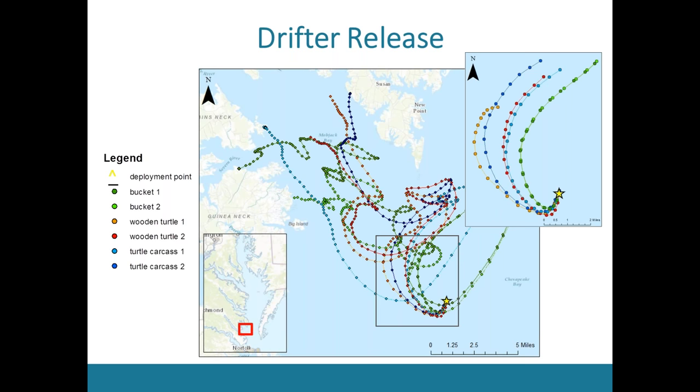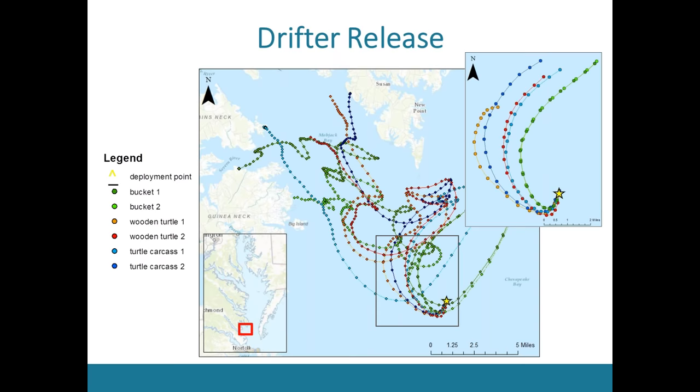We were most interested in the first six to twelve hours, where you can see a clear separation of objects. The two buckets in green stayed right on top of each other, while the two frankenturtles in blue and the two wood turtles in orange and red matched up well and moved differently from the buckets. We repeated this drift release trial four times at different parts of the bay and different times throughout the summer, and performed a wind leeway analysis to estimate the wind component. We estimated that you want to add one to four percent of winds to currents to account for how a sea turtle drifts.